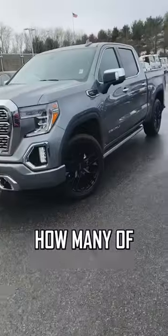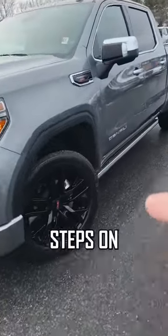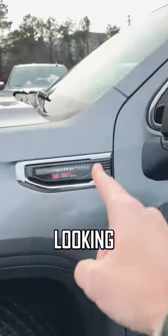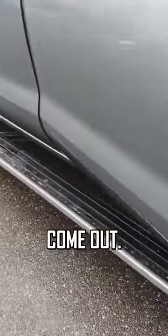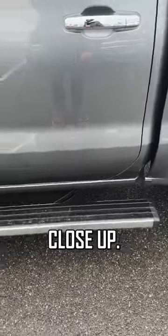Real quick, you guys gotta check this out. How many of you knew about the secret button on the power steps on the Sierra Denali? We're actually looking at a 2020 Carbon Pro right now. You open the door and the power steps come out. You shut the door and the power steps close up. Yeah, that's all business as usual — most people know about that, obviously.